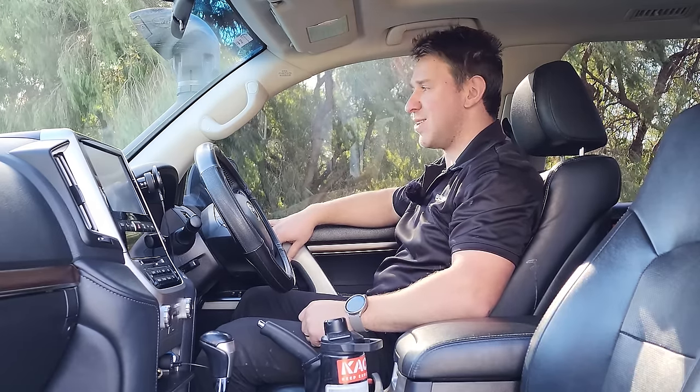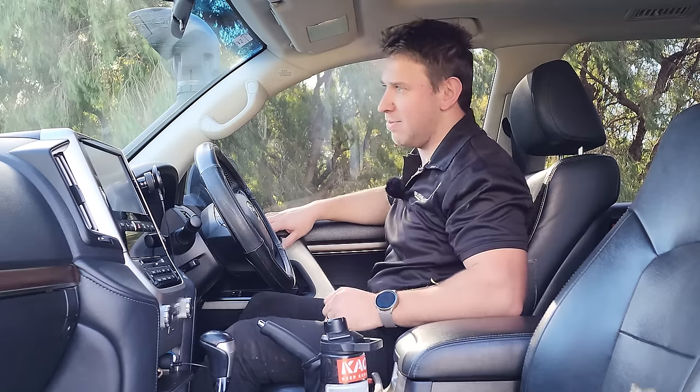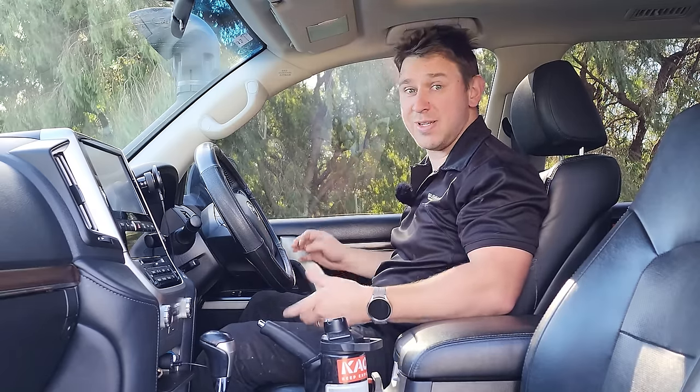Hey guys, welcome back to Off-Road Crusader. Bit of a special episode this one, because I'm sitting in a 200 series. If you've been following me on the socials, that hasn't quite been the case. I thought I'd do a bit of a video explanation of what's been happening, as a lot of people have been asking what happened, and I thought it best to just do one video and put the whole thing down.